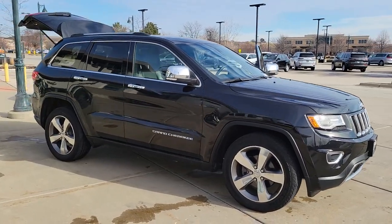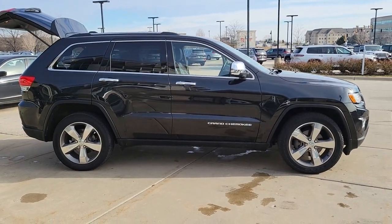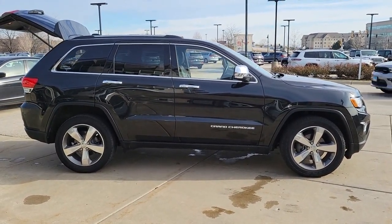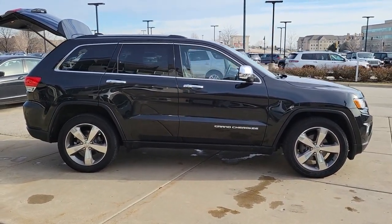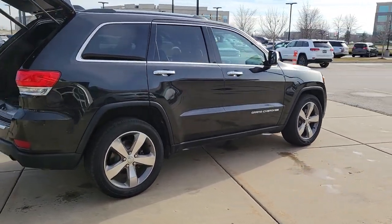You will be amazed by this 2015 Jeep Grand Cherokee. This vehicle still has fewer than 50,000 miles on the clock, so it won't last long. Answer the call to adventure in refined luxury in the Grand Cherokee.